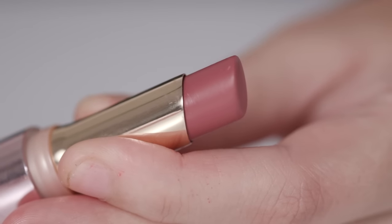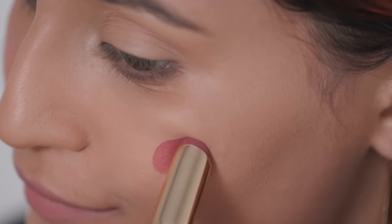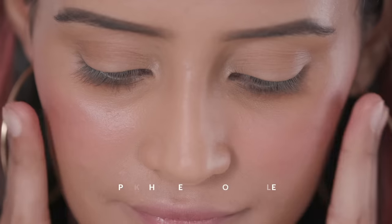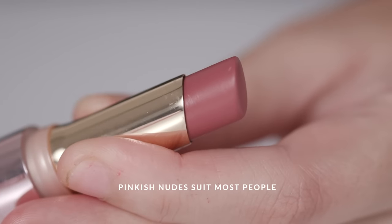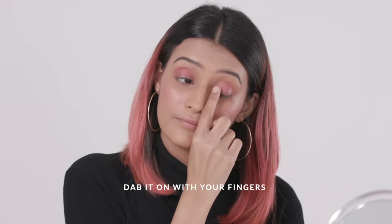This list would be incomplete without mentioning the OG — a lipstick. A simple swipe is enough to bring a flush of colour into your makeup, helping you get a natural-looking glow. A classic pinkish-nude is perfect to use as a cheek and eye tint as well. Just use your fingers and dab the product when applying.